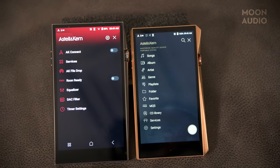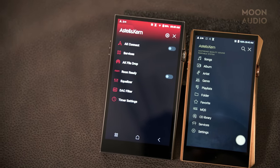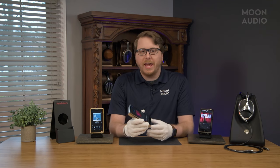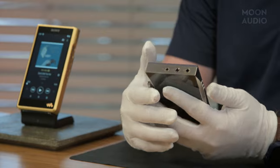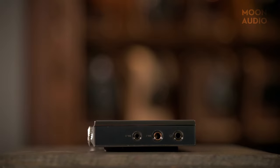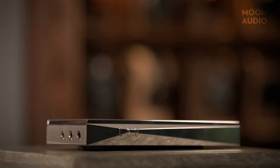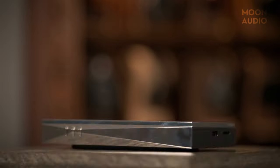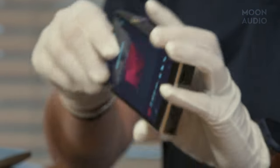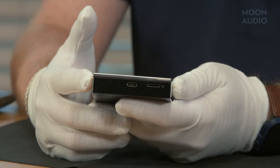AK also upgraded the screen from their usual 5-inch to a 5.46-inch Full HD screen. Combined with updated software, it makes for a great navigational and viewing experience. Up top you'll find three headphone ports: a 3.5mm unbalanced, a 4.4mm balanced, and a 2.5mm balanced jack. You have track skip buttons on one side and a volume knob/power button on the other. At the bottom of the SP3000 you'll find the USB-C charging port and a microSD slot for expandable storage.